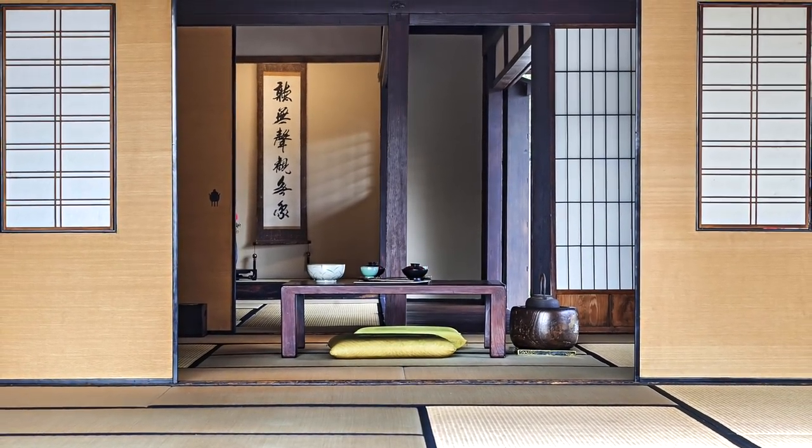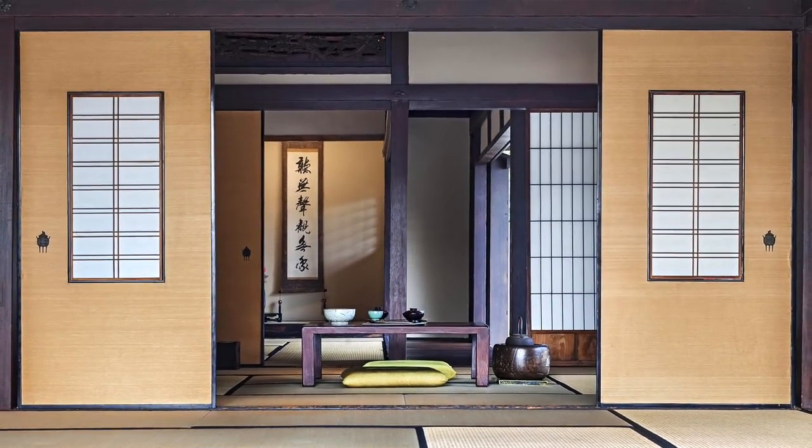Tatami mats are actually used as a unit of measurement for rooms. The unit is called jo — one tatami mat equals one jo. So a room might be described as six jo, meaning six tatami mats in size. I actually saw this when we were looking at apartments online — they showed room sizes in that unit. When talking about room sizes with friends, Japanese people often use tatami units more than square meters because it gives a more concrete sense of the actual space.